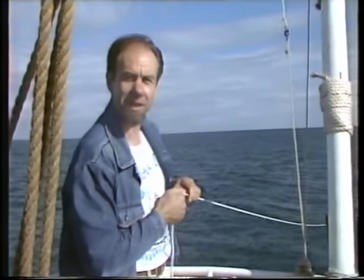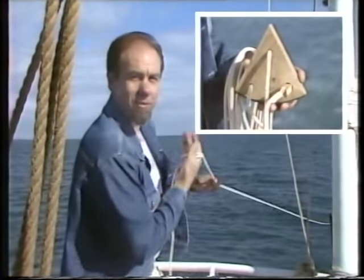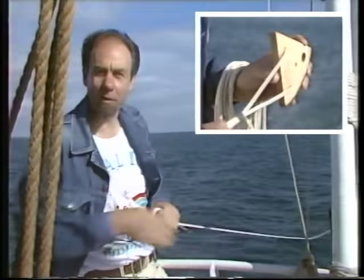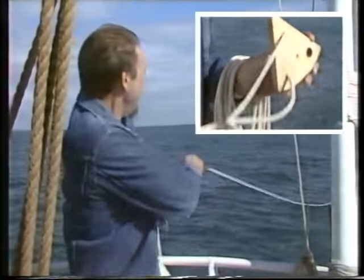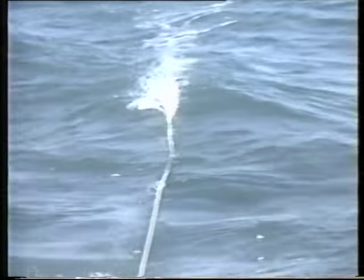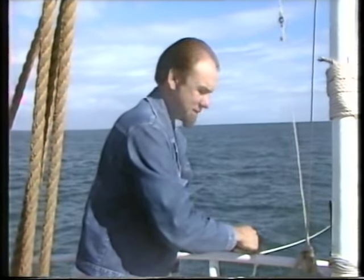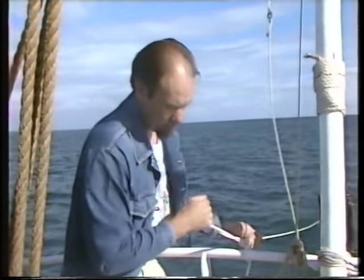Now we've got to retrieve it. Let's test this peg — give it a good jerk — and we should be able to reel it in fairly easily. Well, that takes a bit of time, so I'm going to tie it off here and show you what replaced this primitive chip log, because it wasn't terribly accurate.